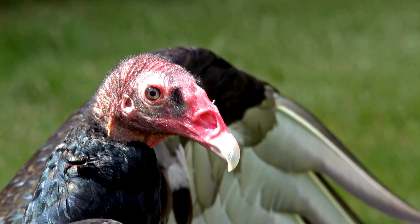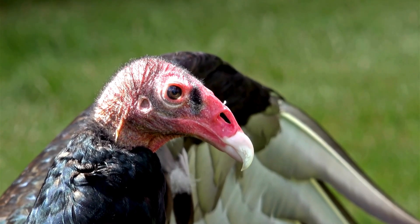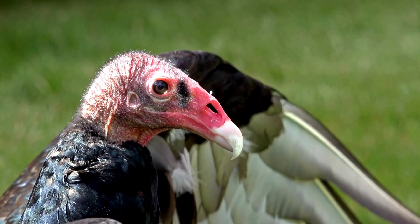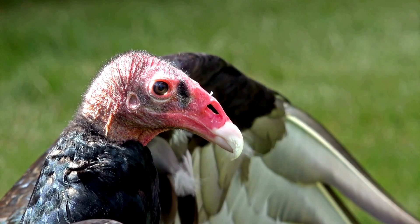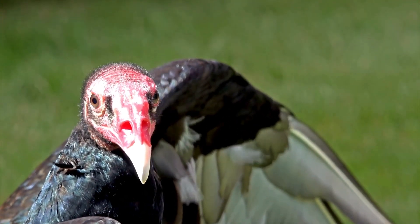One time, I was out running errands in the morning when I saw a turkey vulture perched on top of a light post facing the rising sun with its wings outstretched. It was such a beautiful sight, I wanted to find a place to just pull over and watch it for a while.